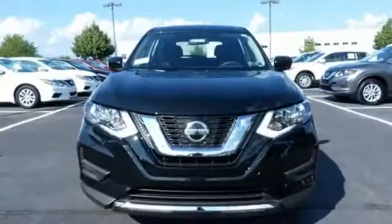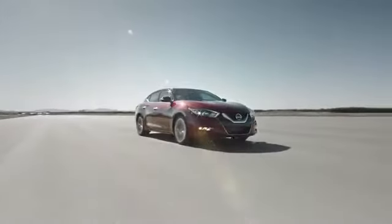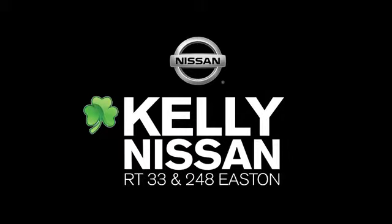Catch attention in this exceptional Rogue. Come and give it a test drive today. Kelly Nissan. Visit us today on Route 248 and 33 in Easton.